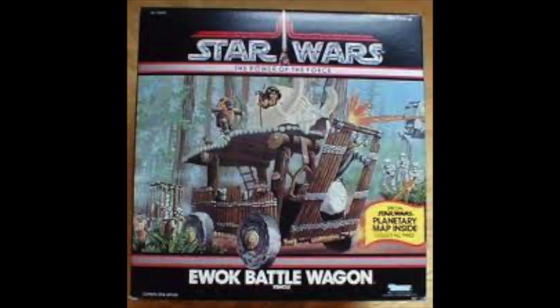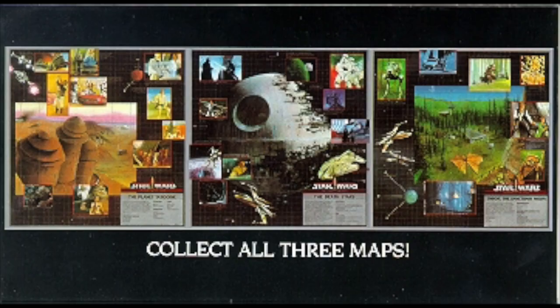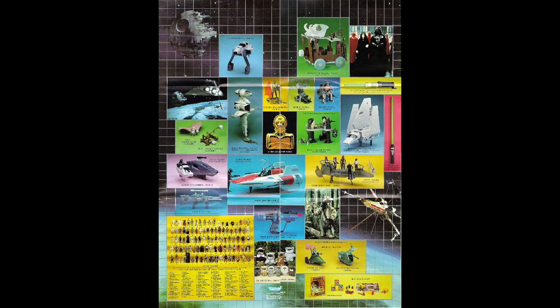There were vehicles — the Ewok Battle Wagon and the impressive Tatooine Skiff. Both of these came with a planetary map that showed Yaxface. If you were a kid in 1985, you were like, who is this action figure and why can't I find him at the store?